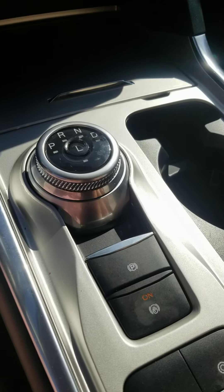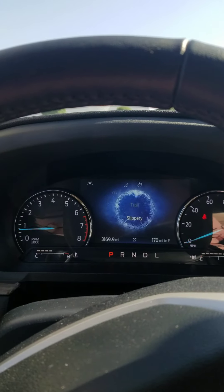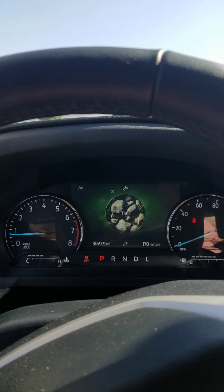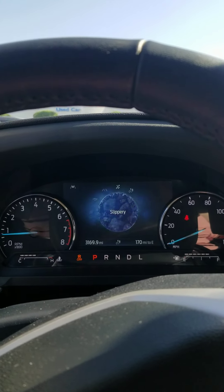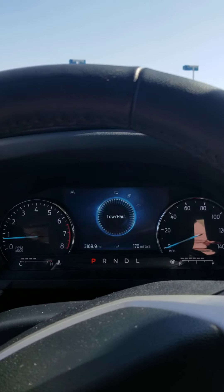There is a parking brake and different drive modes: Normal, Slippery, Trail, Eco, Sport, and Tow/Haul.